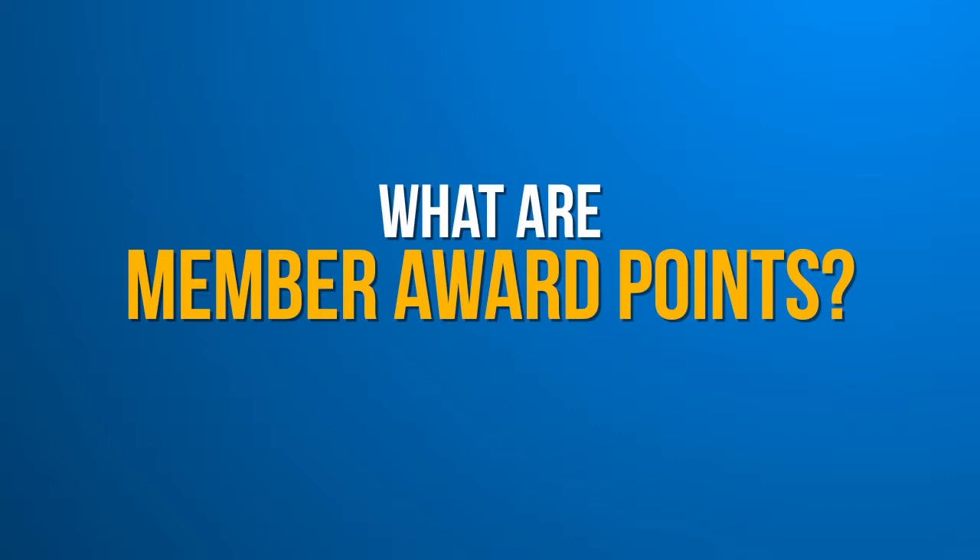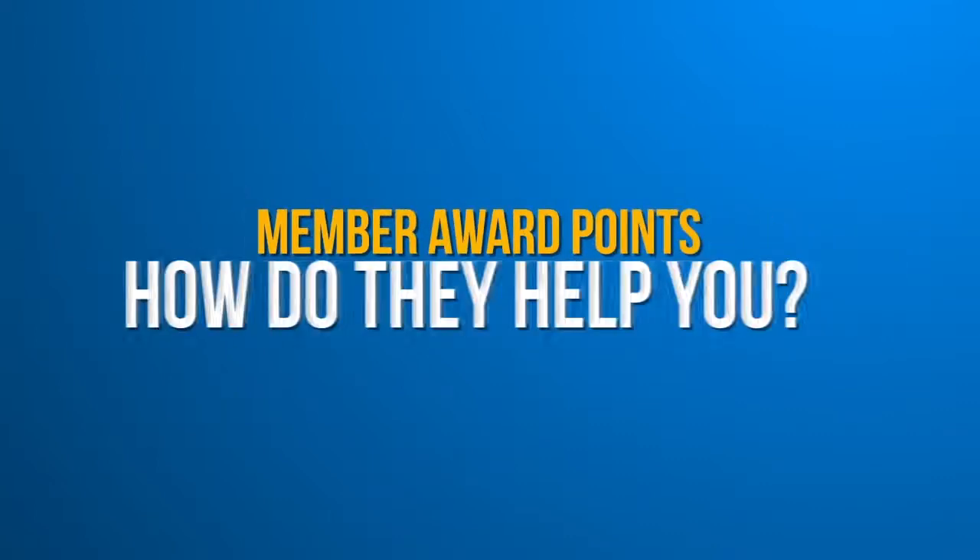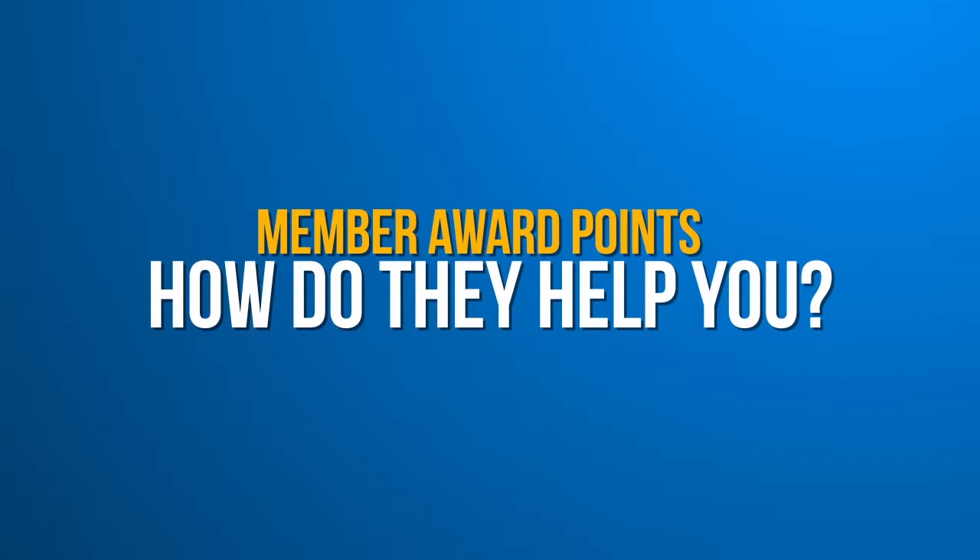So what are these member award points? Why would you want them? And how do they help you? Great questions, and I think you're really going to like the answers.